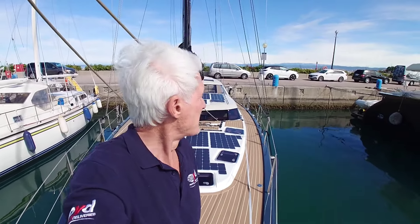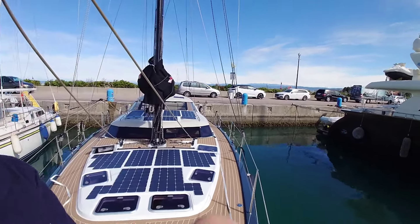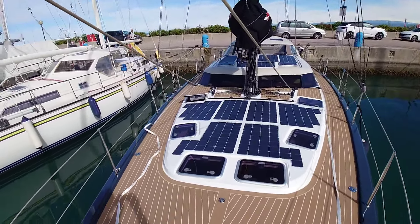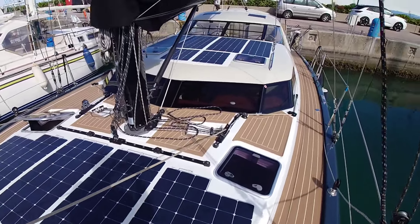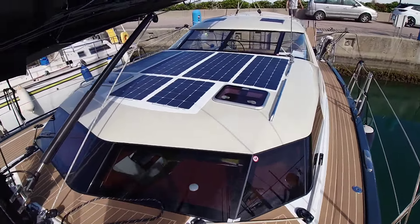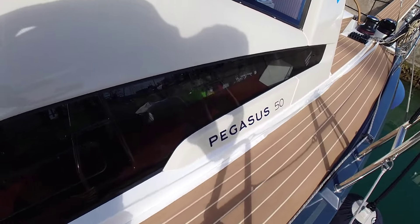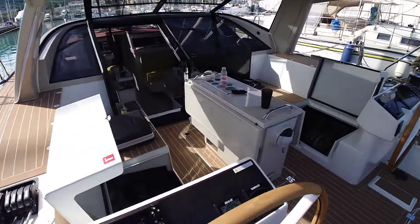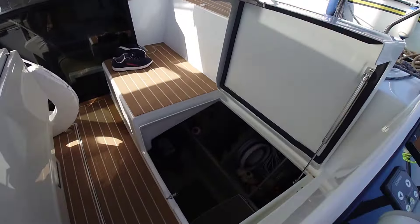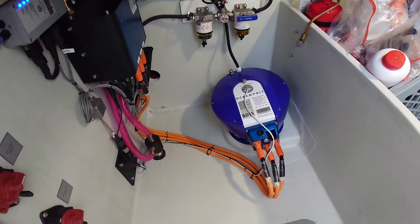We're here in Izola in Slovenia. It's April and you might see the snow on the mountains in the background. You might also notice this boat has plenty of solar panels. We're on a Pegasus 50, and here's the reason for all the solar - the boat has electric drive, and that is the motor.